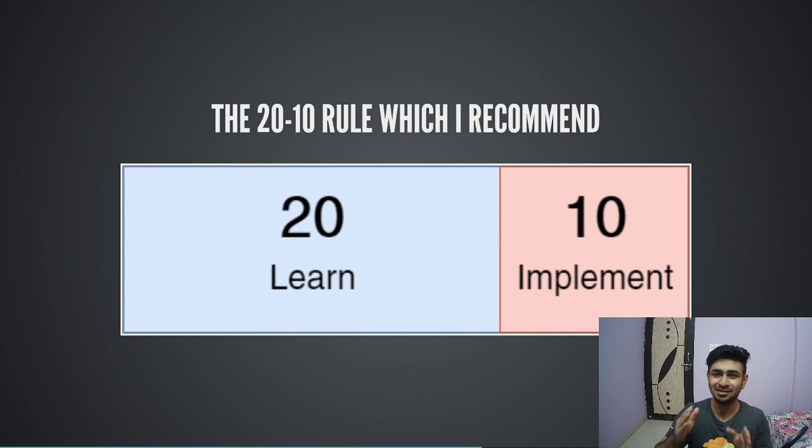This approach has a lot of advantages. Within 30 days you can get started with a new technology, and after 30 days you'll also have a certificate from the course you completed, plus a side project you made on your own in 10 days. You can write a blog about it, make a YouTube video, write about it on LinkedIn, mention it in your portfolio or resume. So try to follow this rule as you explore the three technologies I'll cover — one each in October, November, and December.